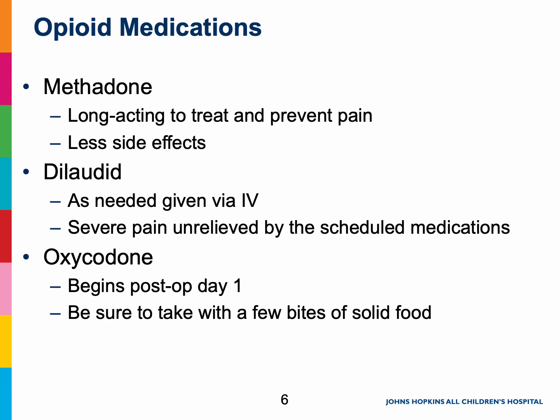Next up are the stronger pain medications called opioids or narcotics. Our most commonly used opioids are methadone, dilaudid, and oxycodone. These medicines work by blocking the pain message before it travels to the brain. You will receive opioids during your surgery to provide comfort when you start to wake up. After surgery, you will begin taking medications by mouth around the clock to stay on top of your pain.